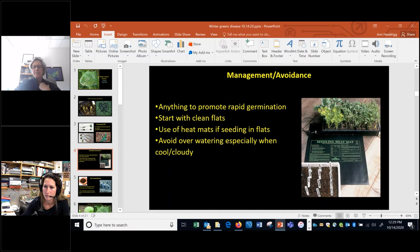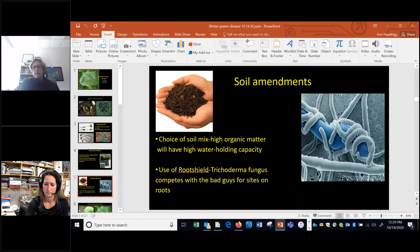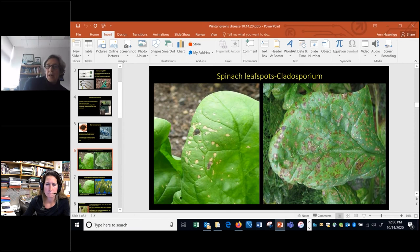To avoid damping off, anything you can do to promote rapid germination will help — don't let seeds sit in cold, wet soils. Always start with clean, disinfested flats. Using heat mats when seeding in flats is very helpful since you can keep things warm regardless of outside weather and get quick germination. Avoid overwatering, especially when it's cool or cloudy. The choice of soil mix can affect water-holding capacity; if you choose a mix with high organic matter you'll have wetter soil, so consider something with a bit less peat. You can also use Root Shield, a Trichoderma fungus that competes with pathogenic fungi for sites on the roots, protecting them.